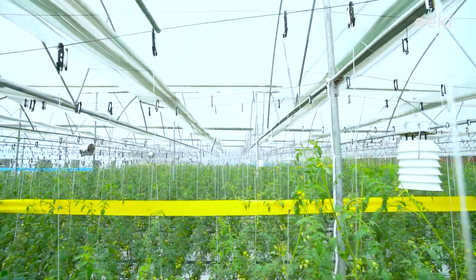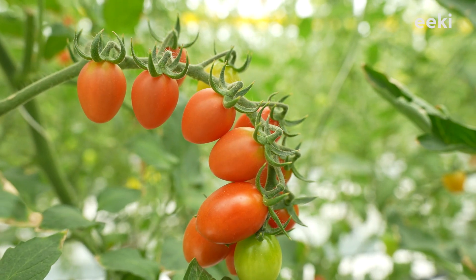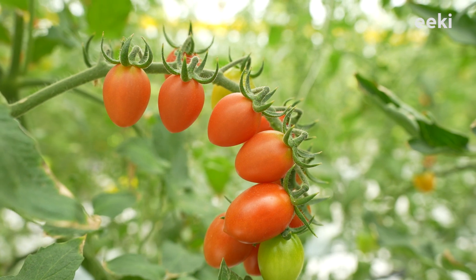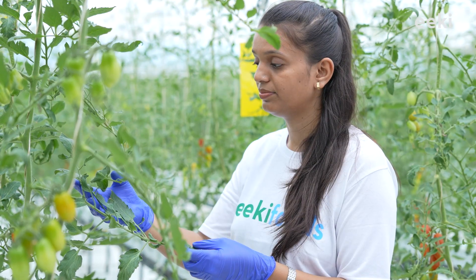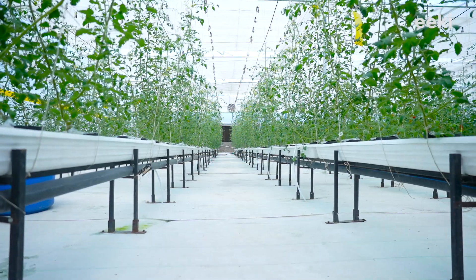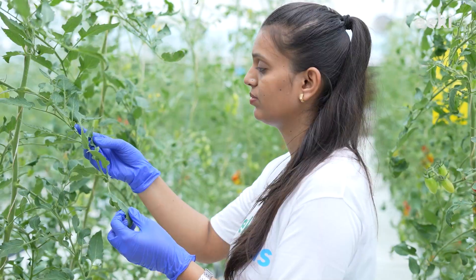However, proper nutrition is not solely responsible for good shape and tasty produce, but protecting the plant from infectious disease is also very important. To do this, we regularly spray biocontrol agents, a type of organic medicine, in our fields so that diseases don't develop and spread.